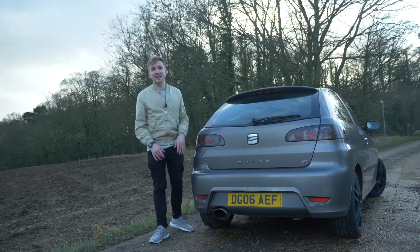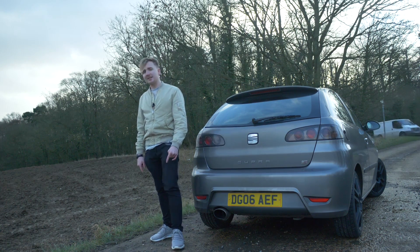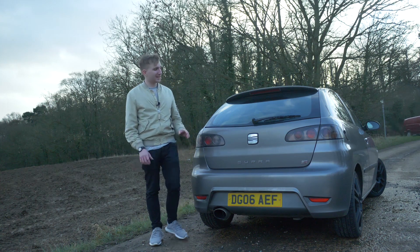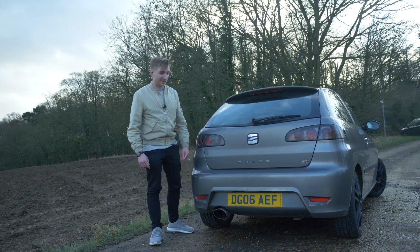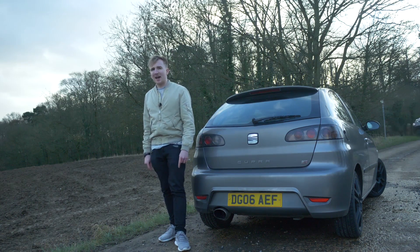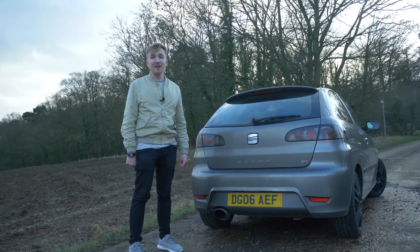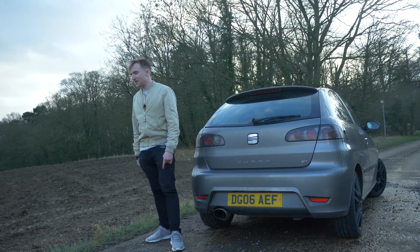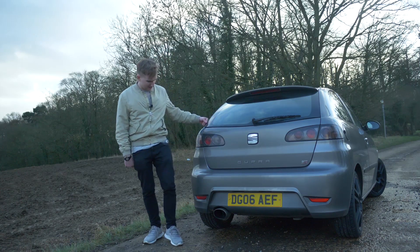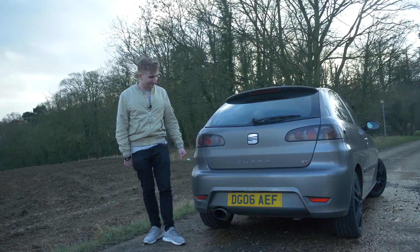Back in 2006 when this was sold, Seat apparently sold 186,000 Ibizas according to a Volkswagen report of the time. Of that shape and style, how many do you think were Cupras? Just 81. So 81 Seat Ibiza Cupra Turbos were handed over to customers in 2006, and about 70 of those are still going.